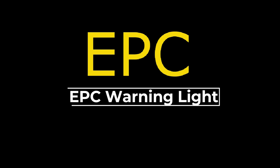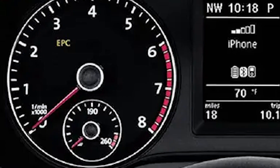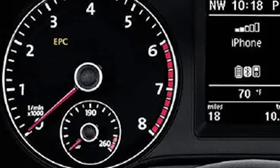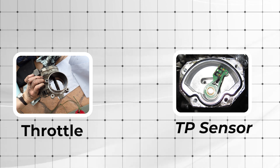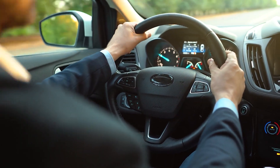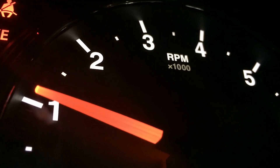The EPC warning light signals an issue with your vehicle's throttle system. This light is typically found in Volkswagen, Audi, SEAT, and Skoda vehicles. It usually triggers due to a faulty throttle body, a faulty throttle position sensor, a faulty MAF sensor, or damaged or loose wiring. Driving with the EPC light illuminated can lead to reduced engine performance, limited acceleration, and in some cases the vehicle may go into limp mode.